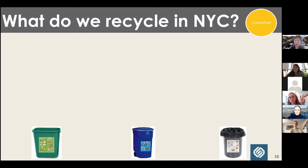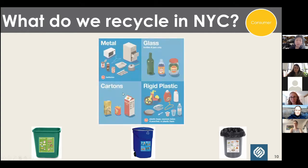In New York City we have a dual-stream recycling program, meaning residents separate their recyclables into two bins. Much of the country operates single-stream programs where all materials go into one bin. Full disclosure — I'm actually in California right now, where there is single-stream recycling. I can't tell you how difficult it is for me to put paper in the same bin as metal, glass, and plastic. But in New York City we separate it out.